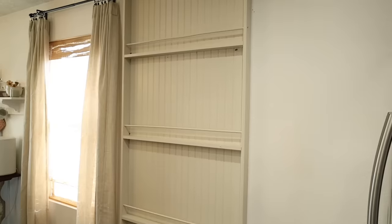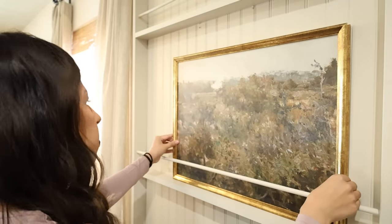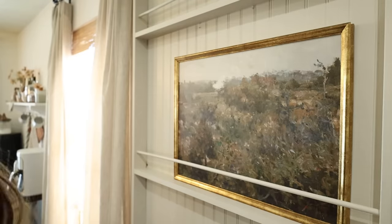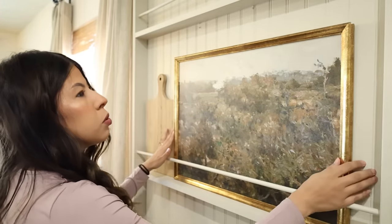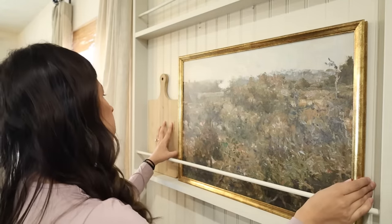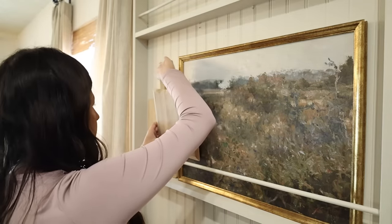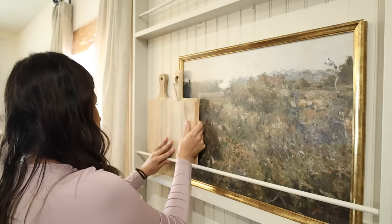It was finally time to say goodbye to the kitchen rods and hello to something new. I absolutely love this wall shelf that Jonathan built for me. I wish I could say this was my idea but I actually got it from someone on TikTok — I will link the creator and the video down below in the description box. When I saw it I knew it was exactly what I wanted for this specific spot in my kitchen.